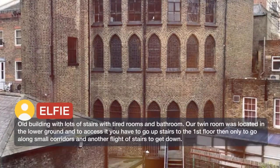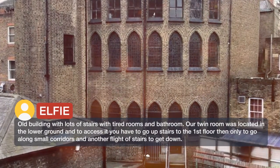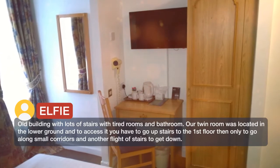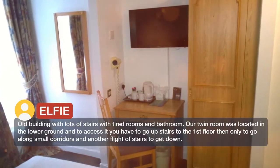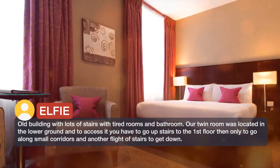We were told we would be moved to another room the next morning. It's an old building with lots of stairs and tired rooms and bathroom. Our twin room was located in the lower ground, and to access it you have to go upstairs to the first floor, then along small corridors and another flight of stairs to get down.